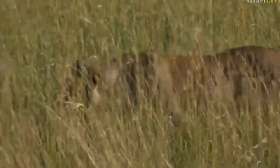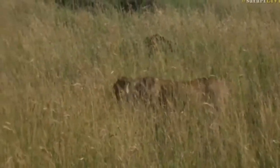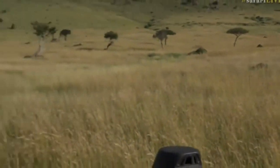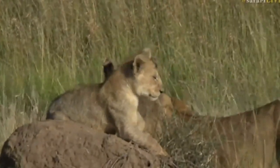There we go. I heard there was a male lion that made a kill somewhere around here. Kyle — oh, look at this right in front of us! Look at this — a little monster.